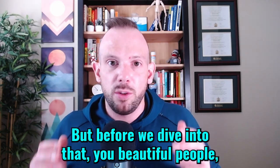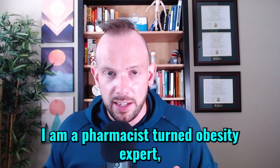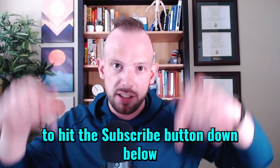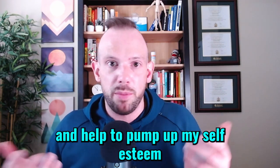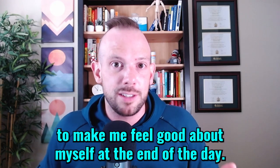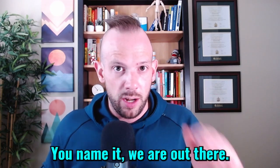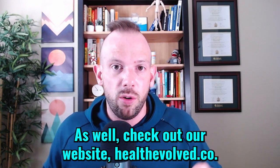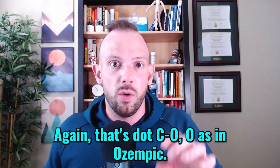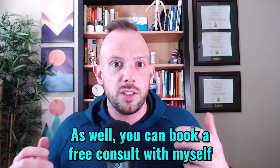But before we dive into that, you beautiful people, my name is Dr. Dan. I am a pharmacist turned obesity expert, and I need you to hit the subscribe button down below so you can stay up to date on all my videos and help pump up my self-esteem. Check me out on my other channels at The Official Dr. Dan — we're on TikTok, Instagram, you name it, we are out there. Also check out our website, healthevolved.co — that's dot C-O as in Ozempic — where you can get resources around weight management.